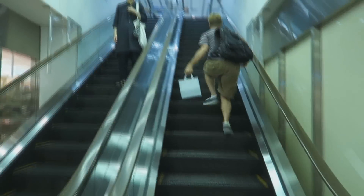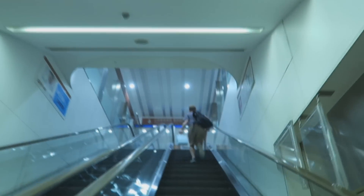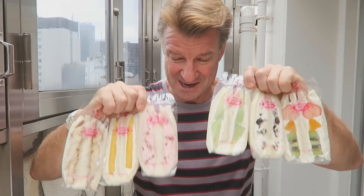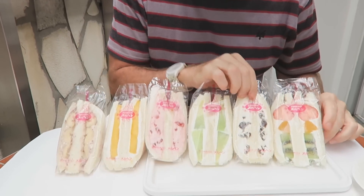Got the goods, let's go eat. Fruit sandwiches. I can tell you they're heavy. There's a lot of volume here. Packed with fruit.